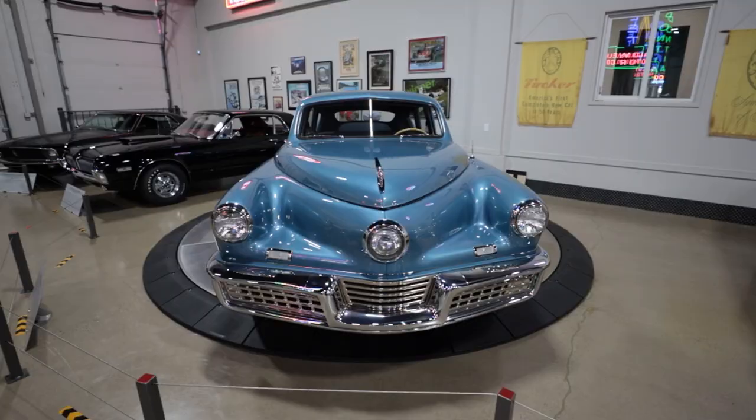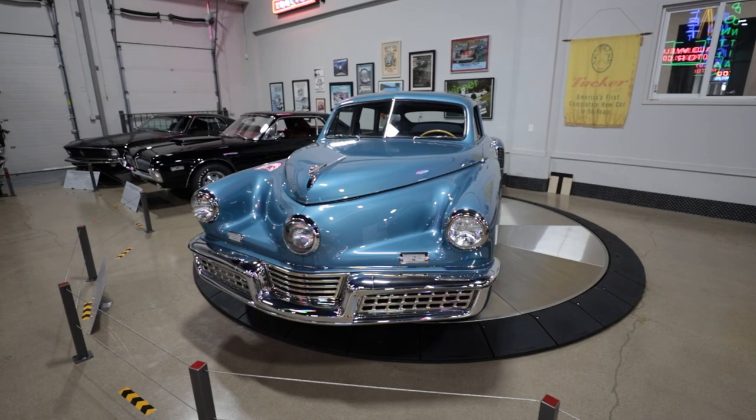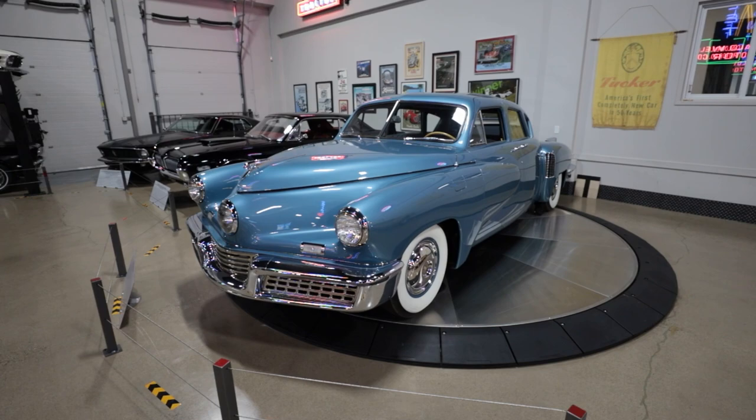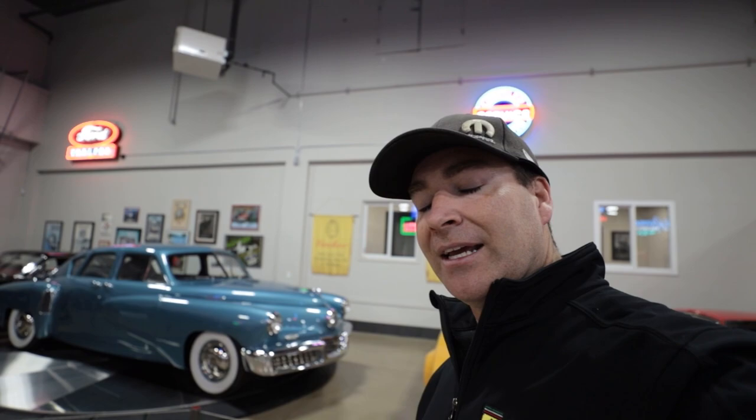Of course, what car collection would be complete without one of the 48 Tuckers? They made 51 of these cars and the car was way ahead of its time — a really incredible testament to American ingenuity and the automotive industry in the 40s. As you know if you've seen the movie or know anything about the Tucker, there were so many problems with the company, the lawsuits, and dealing with the Big Three. But it's such a cool car, so advanced, way ahead of its time. It's really iconic and I love seeing these any chance I get.